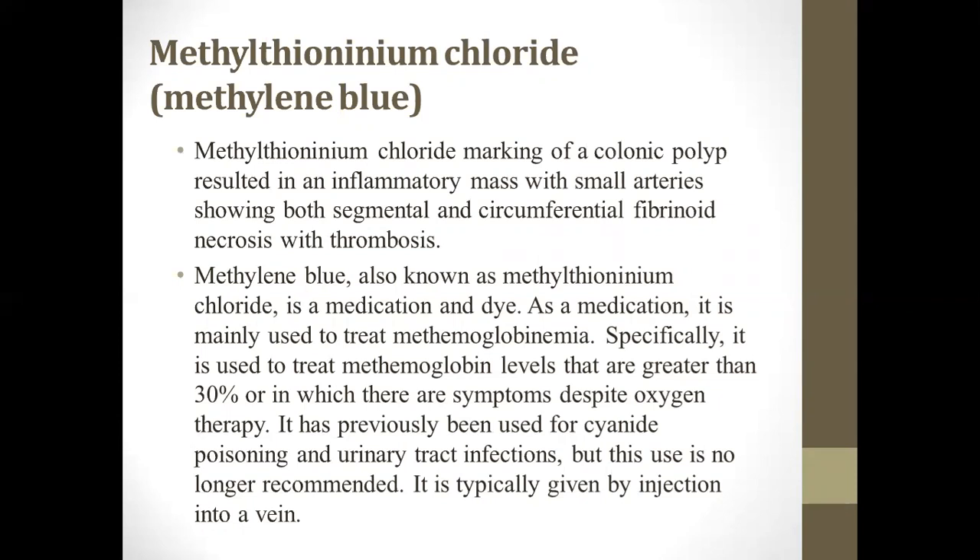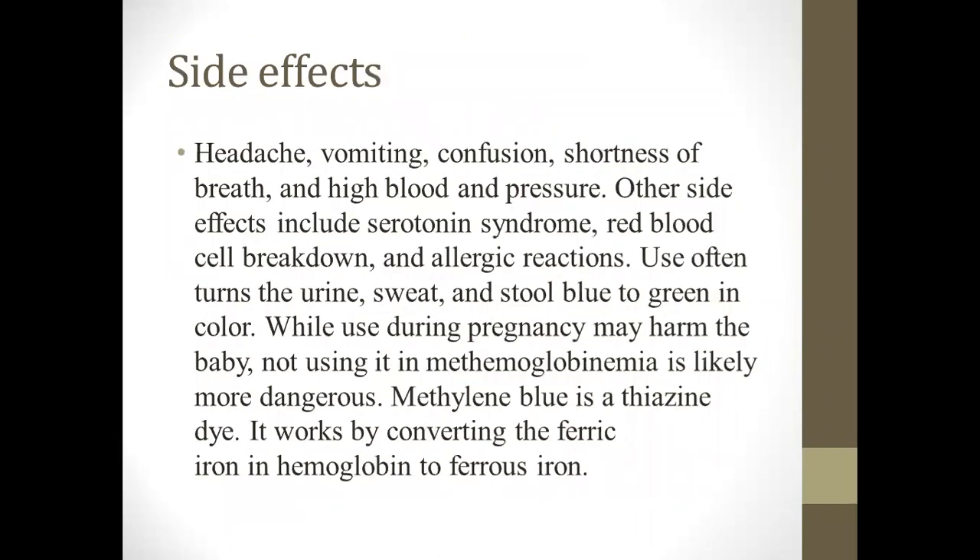Nowadays, it is typically given by injection into the vein. Side effects of this drug include headache, vomiting, confusion, shortness of breath, and high blood pressure. Other side effects also include serotonin syndrome, which is the increased levels of serotonin, which is a neurotransmitter mainly present in the brain.